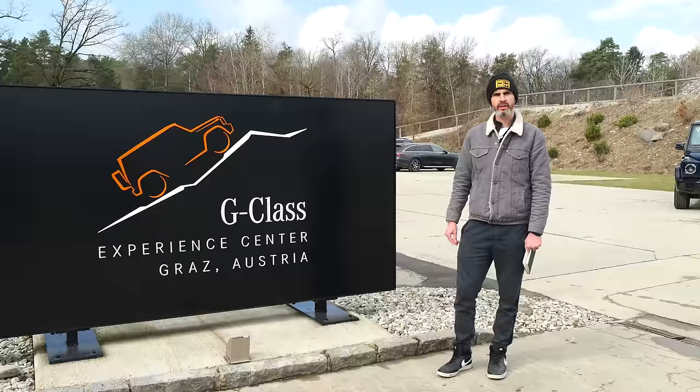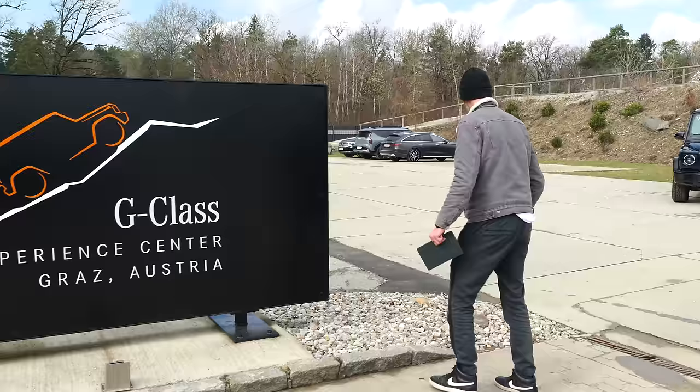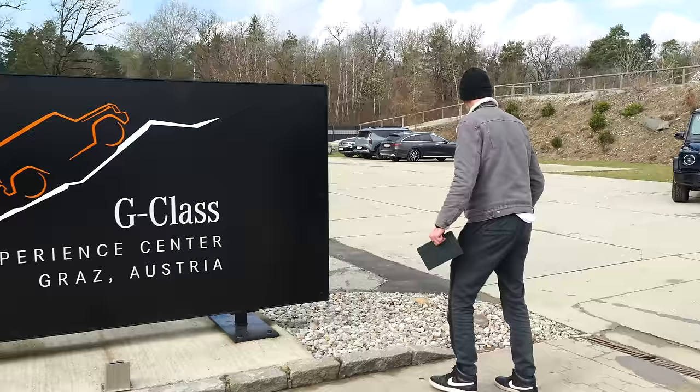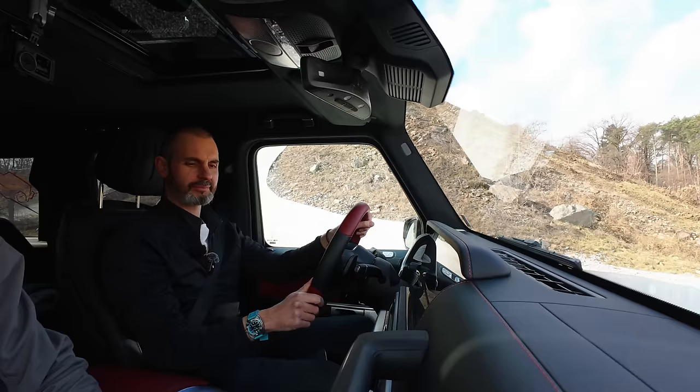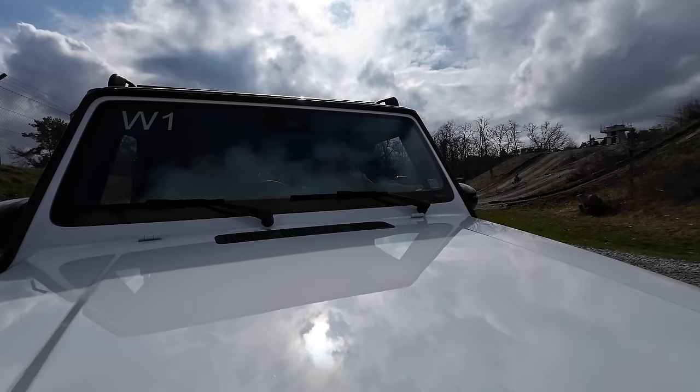Walking around a parked car is all well and good, but to remind ourselves what it's capable of, we're going to take the outgoing car for a drive at the off-road experience centre here — where they test and show customers what the G can do. That sound of the central locking is unbelievable — listen to it. It sounds like some piece of military ammunition.